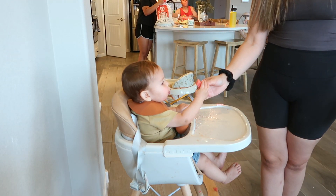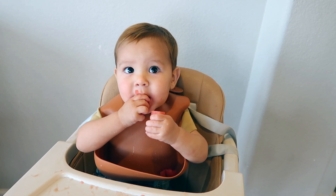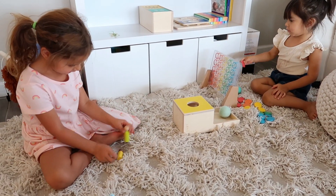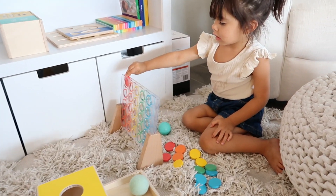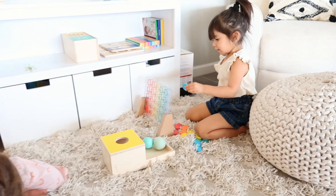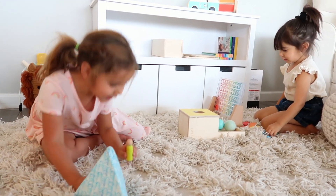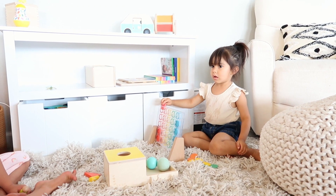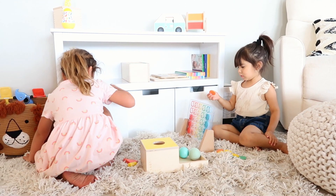As we were waiting for the food to be ready, Leo was getting super hungry so I gave him some watermelon to snack on. The girls were playing in the little nook I have specifically for Leo, but I do have a ton of their Love Every toys out there that I keep separate. I absolutely love these toys because they're so educational — the kids learn a ton and they don't get bored of them.